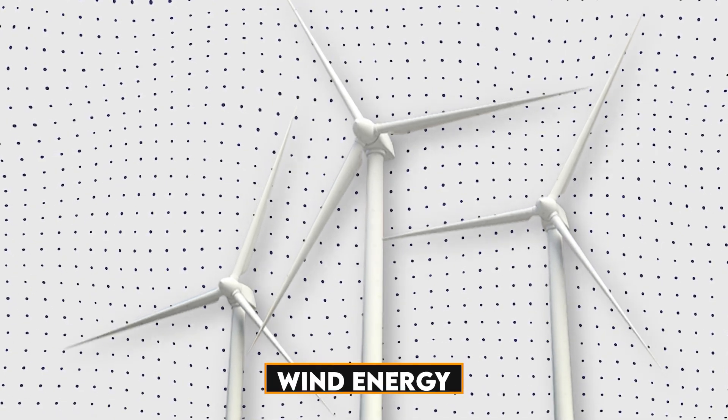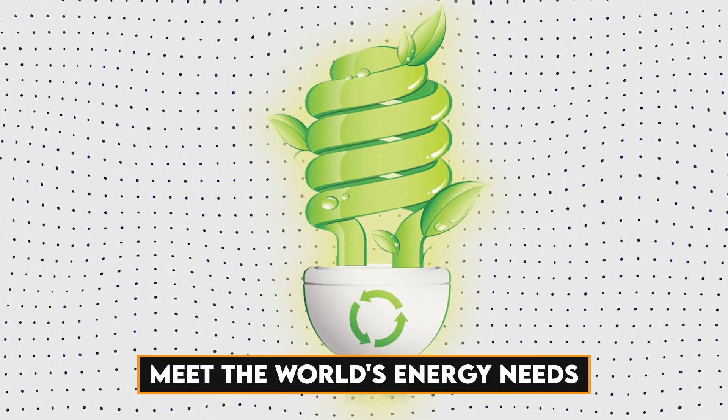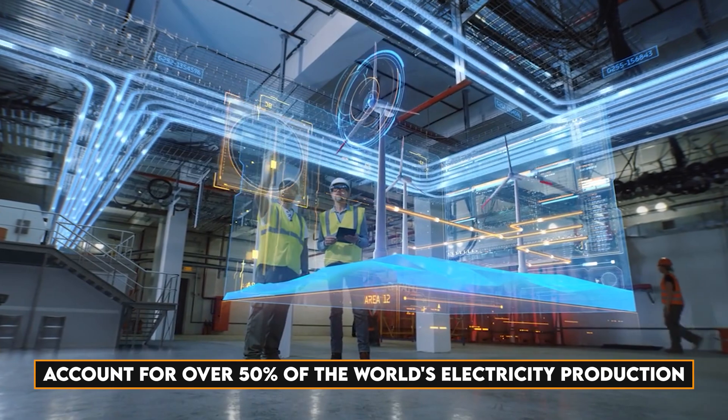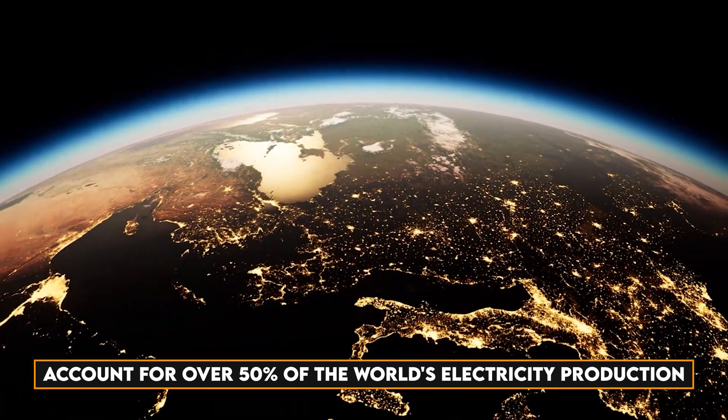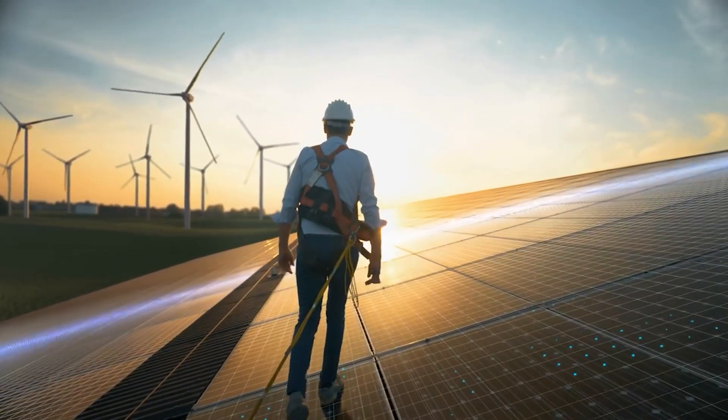Wind energy is a rapidly growing industry with the potential to significantly reduce carbon emissions and meet the world's energy needs. In fact, by 2030, wind power is projected to account for over 50% of the world's electricity production. However, this clean industry is not without its challenges.